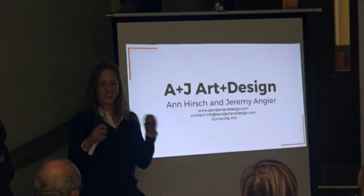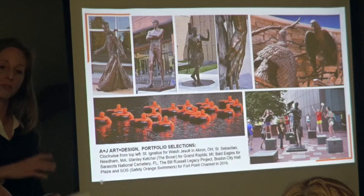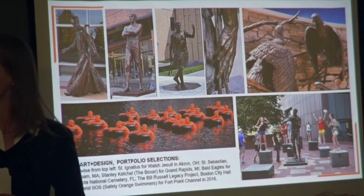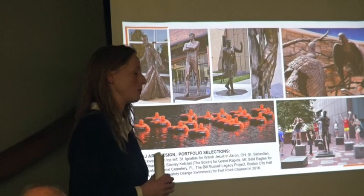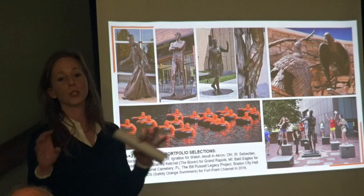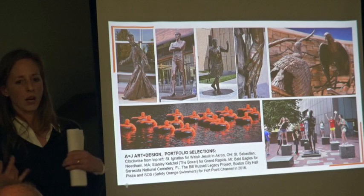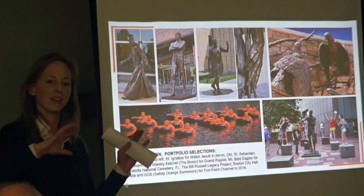Thank you all for wading through our technical issues. Some of you weren't here a couple of weeks ago when we gave some of this presentation already, but we'll also be talking about some new things. We'd like to introduce ourselves and our previous work first, then some of our ideas about North Square that we're reacting to and integrating into the concept. The majority of our work is bronze and fairly traditional looking and historically aware. We're both traditionally trained artists, and we also have some digital capabilities which we try to incorporate into traditional processes, not the other way around.